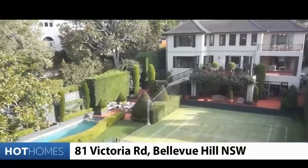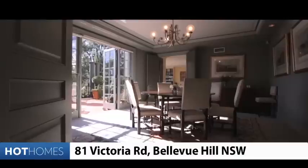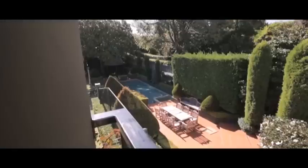Closer to town, the quite remarkable 81 Victoria Road in Bellevue Hill — a truly grand slam property in the style of a country manor, with lovely sitting rooms and beautiful bedrooms with wonderful views over the private grounds, and of course the elegant court and pool.